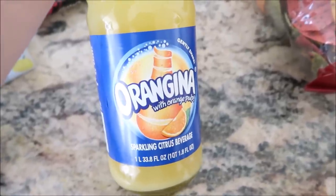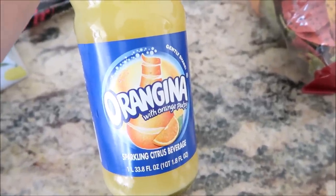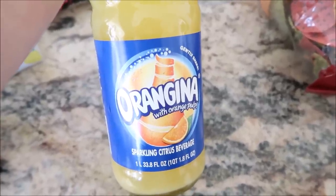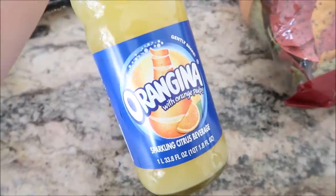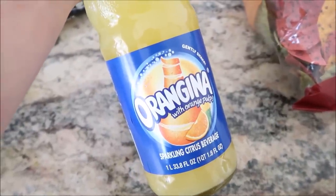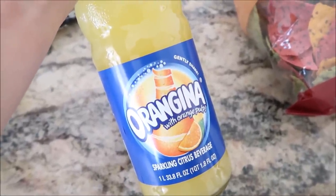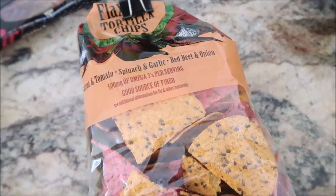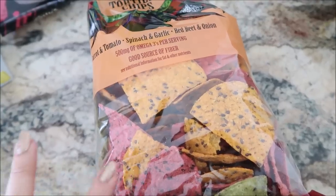Another Orangina. I got this the last time I went and I was having like half a glass a day because I wanted to save it — it's so good. If you like orange juice and bubbles, delicious. I've already had the tricolor tortilla chips a little bit with lunch today.